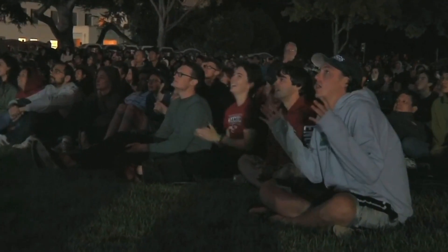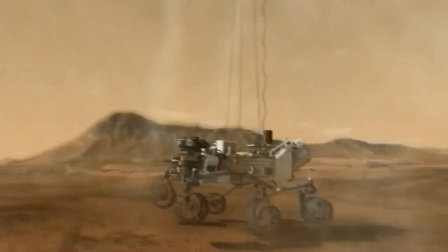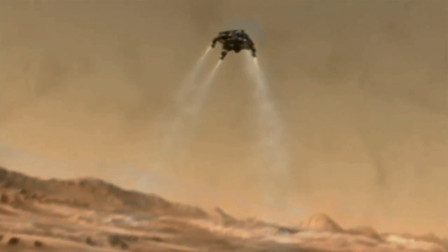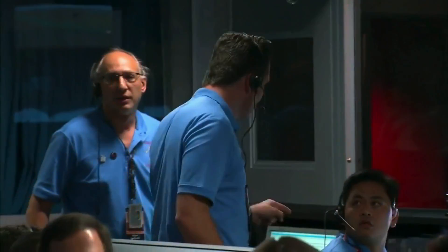Tingle eyes, you remain strong. Touchdown confirmed. We're safe on Mars.